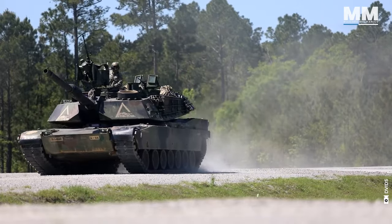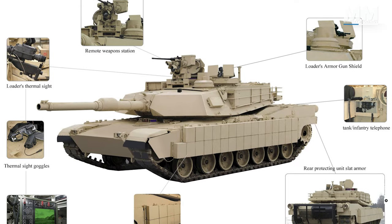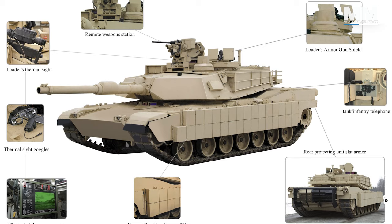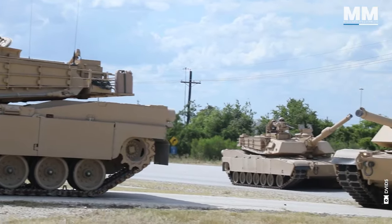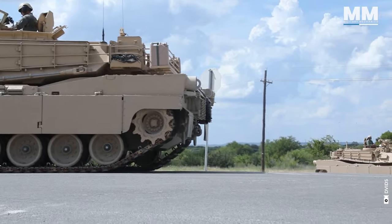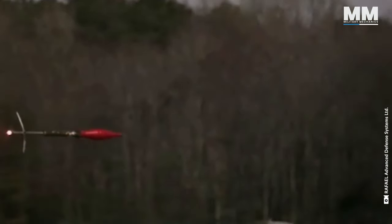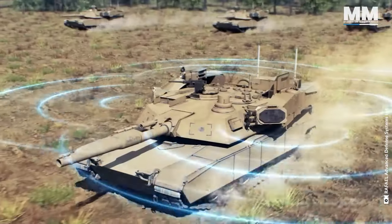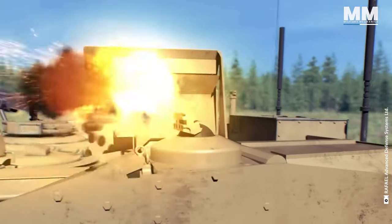The M1A2's protection doesn't end there — it can adapt to different threats. The TUSK, or Tank Urban Survival Kit, deflects rockets and improvised explosives in urban environments. These reactive armor blocks detonate prematurely, shattering incoming projectiles before they reach the main armor. The Army also tested the Trophy Active Protection System, or APS, installed on Abrams M1A2 System Enhancement Package Version 3, or SEP V3 tanks. The Trophy APS intercepted most incoming threats, and the tank's base armor provided adequate force protection.